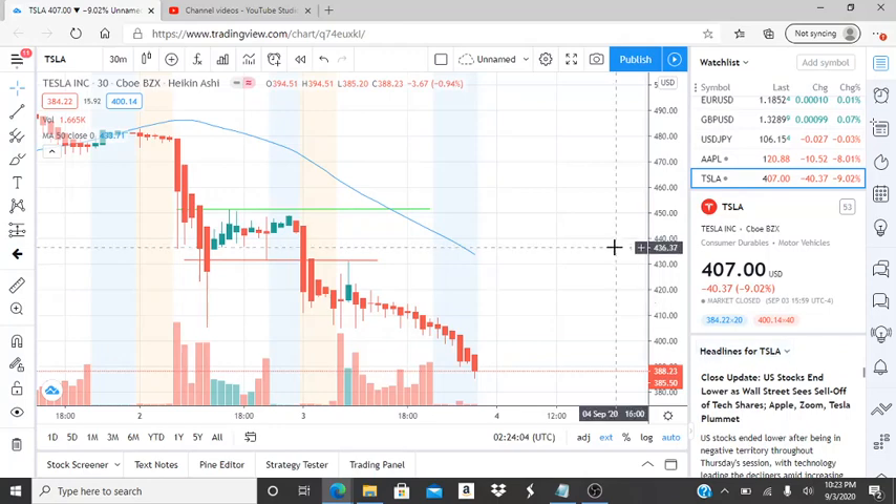All right everyone, here we are with ticker symbol TSLA, Tesla Inc. Before we jump into this chart, welcome to all my first-time viewers and subscribers — welcome to my channel, Invest for Tomorrow. Hope you guys find this video helpful and informative. To all my subscribers, thank you for your support and recognition of my efforts. I hope to continue to relay helpful and informative information to you all.